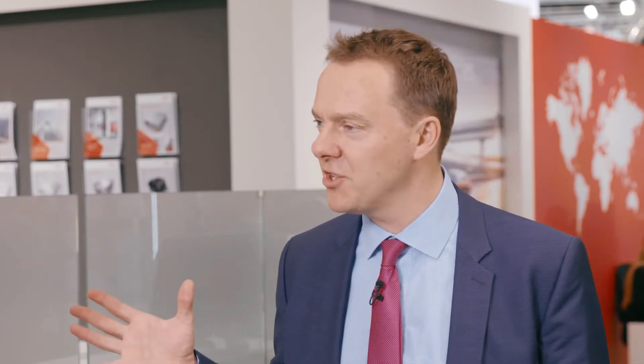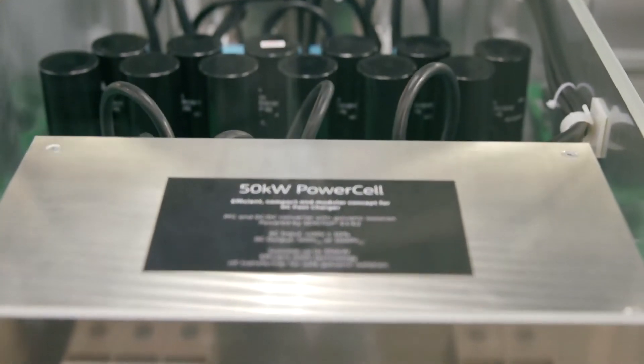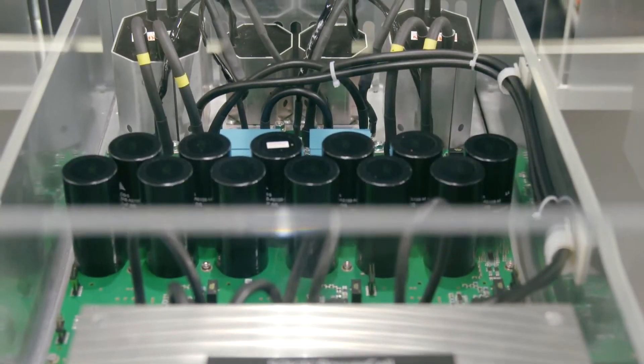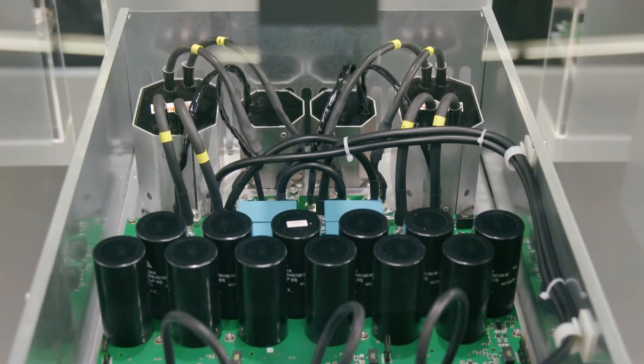Sounds like quite a lot of challenges. Is there anything unique that we're doing here that's going to help those challenges? With this power cell we want to enable companies to develop their own charger with a unique, qualified power electronics platform.